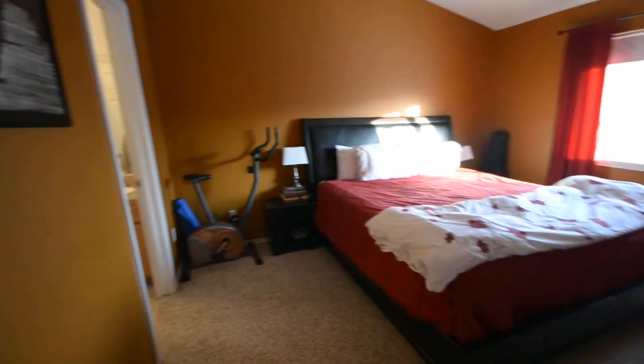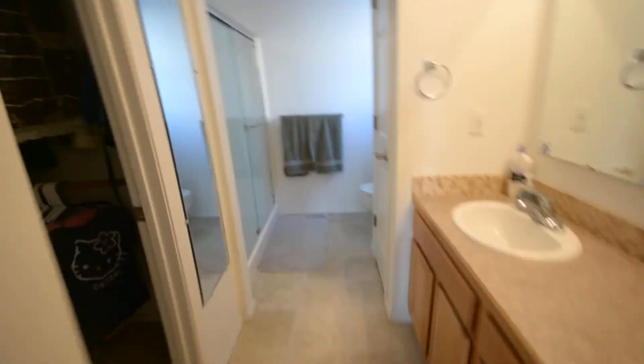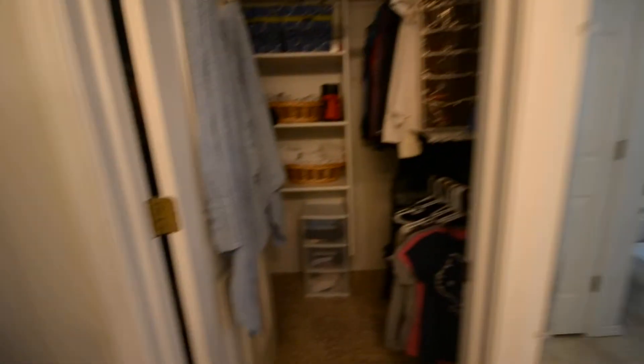And then we have the master bedroom — dual vanity, shower, toilet, and then the walk-in closet.